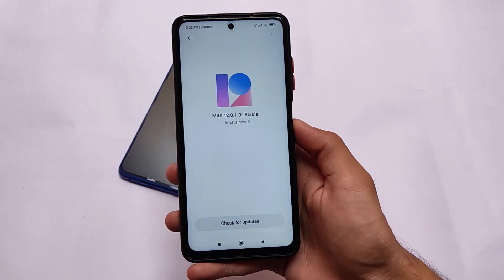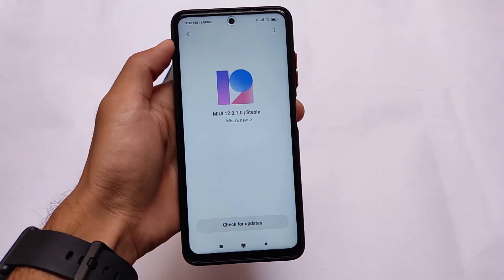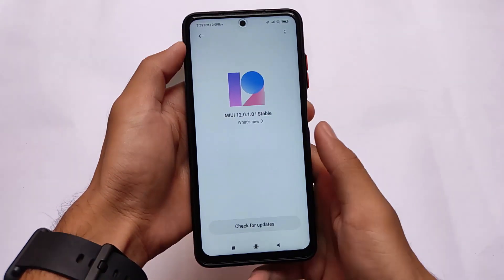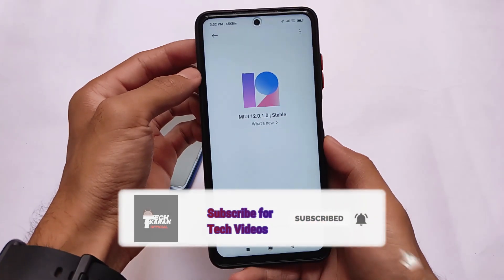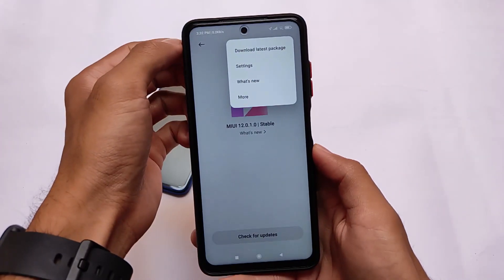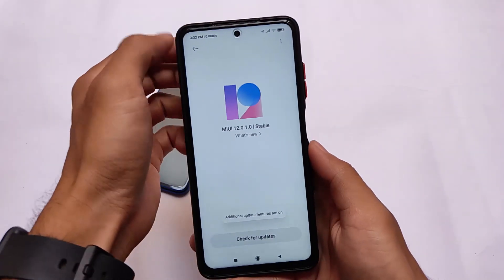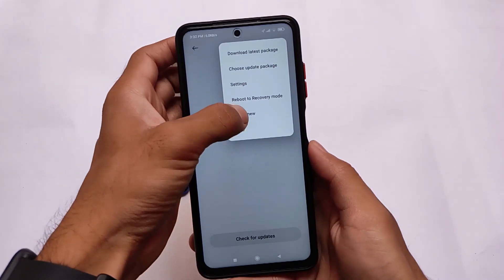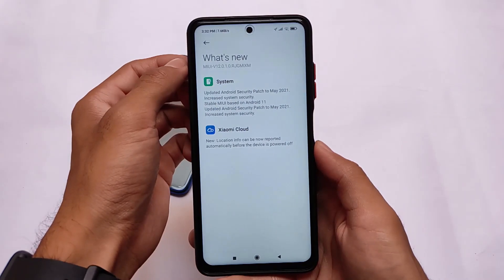Here comes the new update for Poco X3 users. If you're a global Poco X3 device user, we got the latest official stable update based on Android version 11 — this is MIUI 12.0.1.0 stable version. A dedicated video was made on this update some days ago on the pilot release, but now it's available as a global stable release, so it's available for all users.